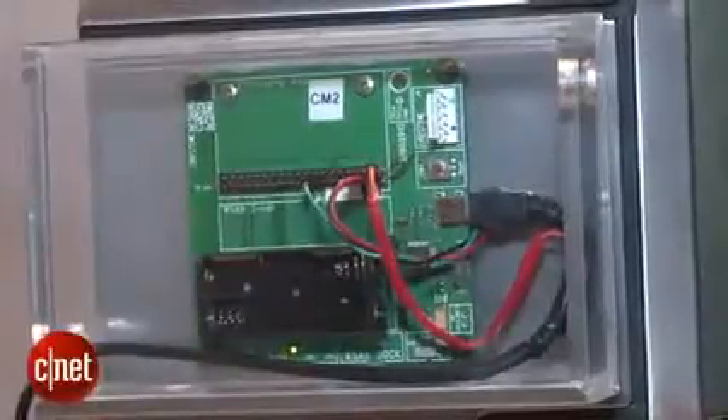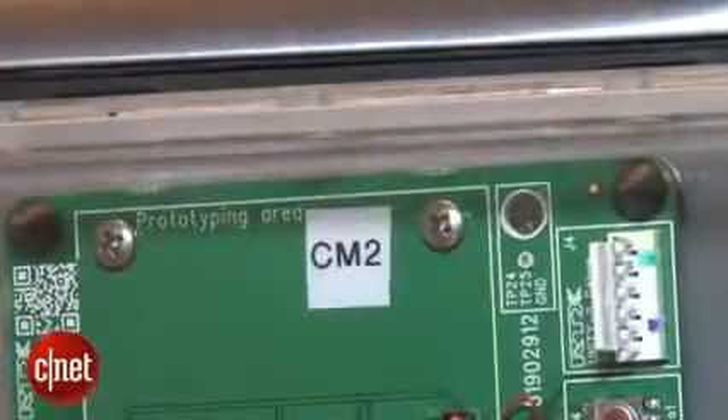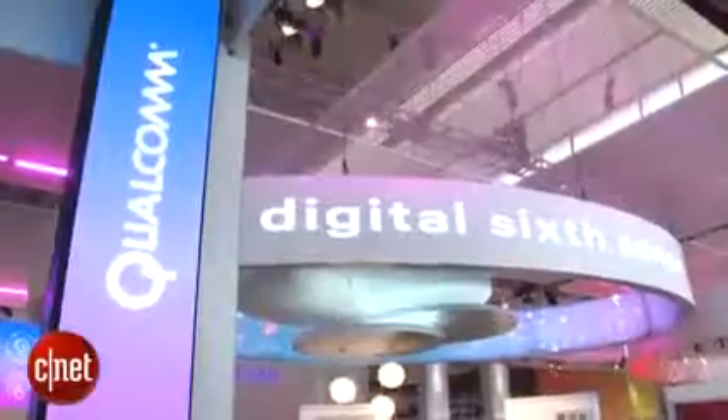It's very cool stuff, but here's the bad news. This isn't an actual product that's going to be shipping — it's just a concept that Qualcomm has whipped up to show how you can connect physical devices in your home to connected devices like smartphones and tablets.